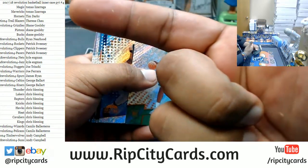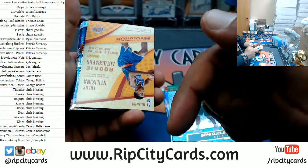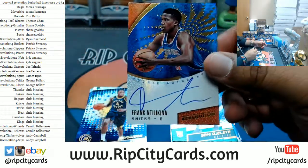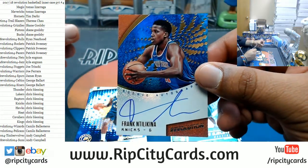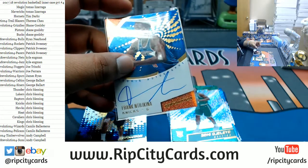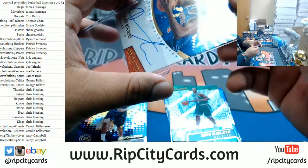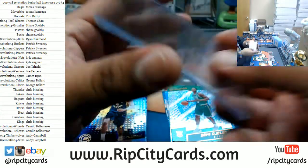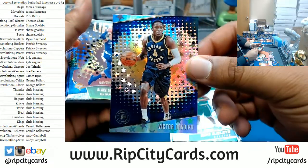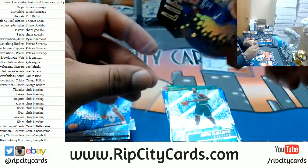A De'Aaron Fox Astro for the Kings, a Marcus All Vortex for the Grizzlies. This is Revolution Basketball PYT number four — this is a break from our website ripcitycards.com, not an eBay break. The Knicks get an autograph right here — Frank Ntilikina, nice rookie auto. An Astro for Victor Oladipo, Pacers. A Blake Griffin Lift Off die-cut going to the Clippers.